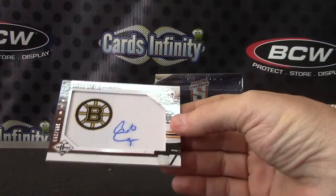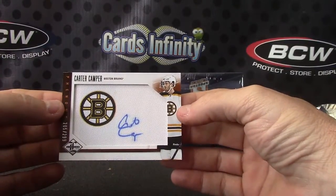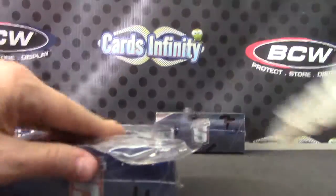Bruins patch and Carter — back-to-back Bruins. There you go, last of the hockey. We'll try the Spectra.